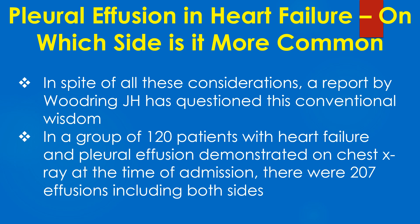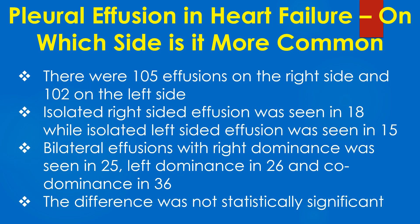In a group of 120 patients with heart failure and pleural effusion demonstrated on chest X-ray at the time of admission, there were 207 effusions including both sides — 105 on the right side and 102 on the left side. Isolated right-sided effusion was seen in 18 while isolated left-sided effusion was seen in 15. Bilateral effusions with right dominance was seen in 25, left dominance in 26, and equal dominance in 36. The difference was not statistically significant.